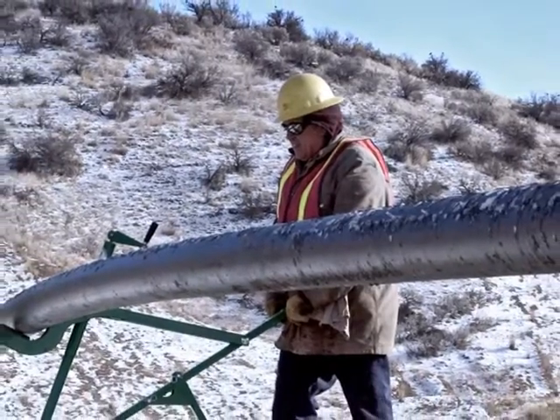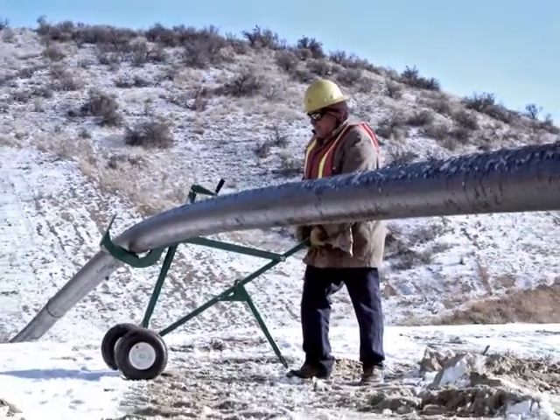The whole site is then capped with earth and natural vegetation to fit into Idaho's beautiful topography.